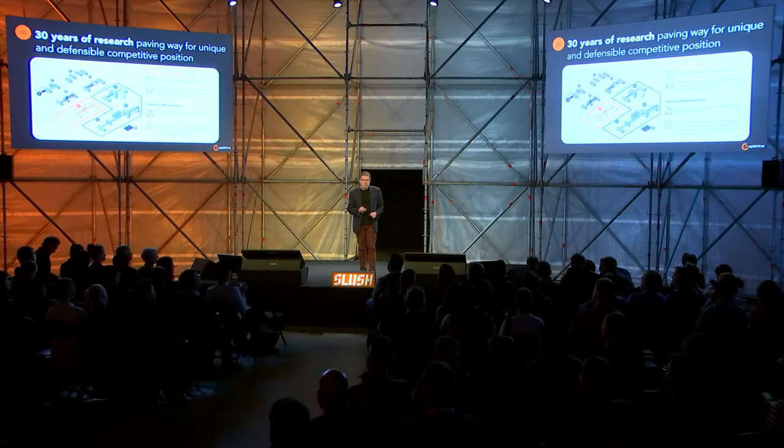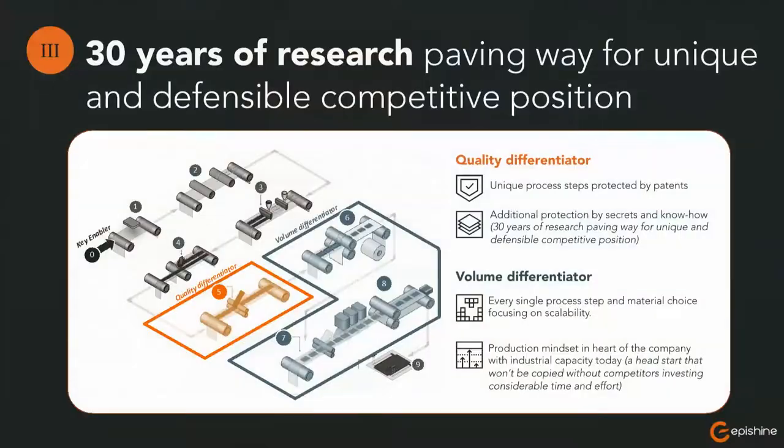This is based on 30 years of research within the University of Linköping. We have built our first full industrial manufacturing line, and every single step on this manufacturing line is focused on scalability, roll-to-roll. Thanks to the long research and new ways of doing process steps related to roll-to-roll printing solar cells, we have the world's best quality and the world's best process today of roll-to-roll printing solar cells.